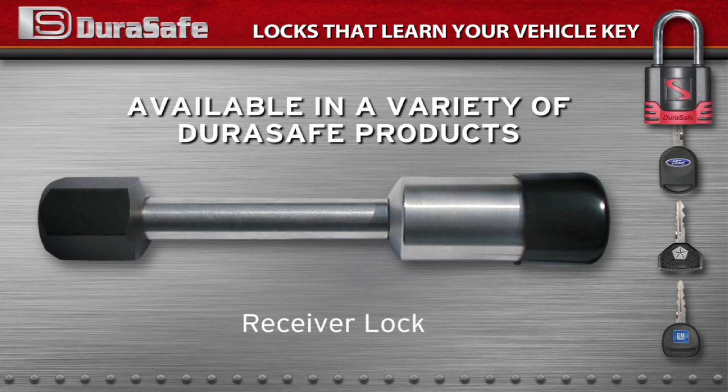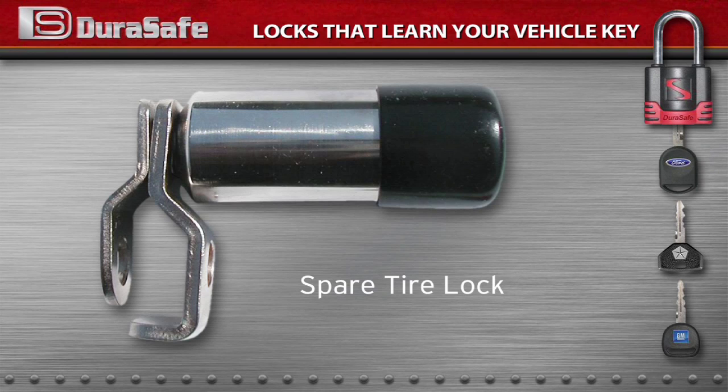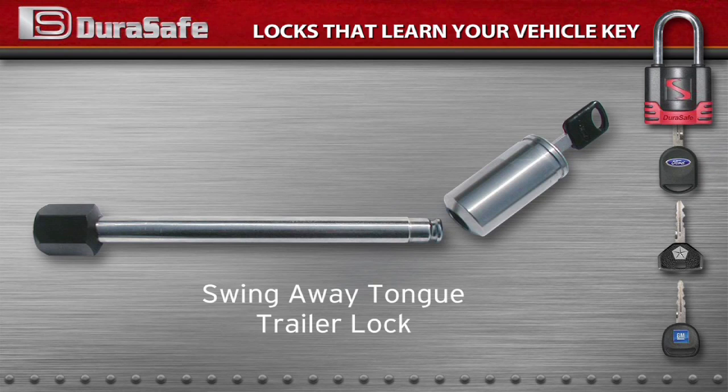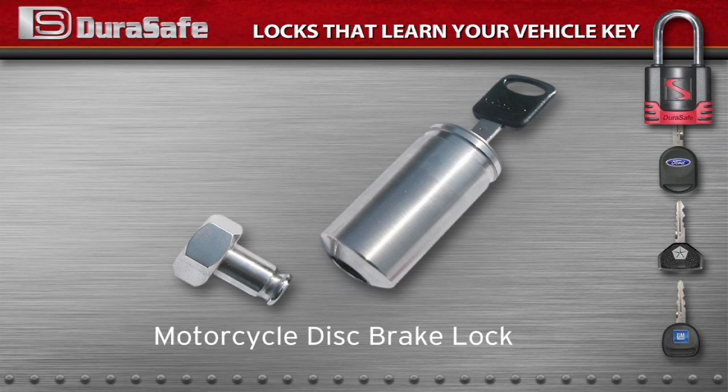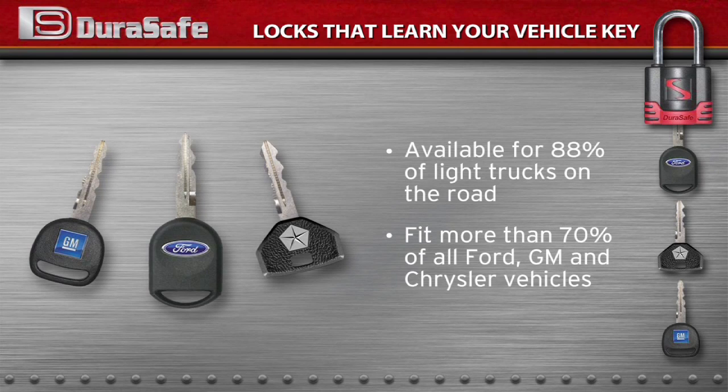These convenient new locks that learn your vehicle key are offered in a wide range of DuraSafe products: receiver lock, padlock, cable lock, spare tire lock, swing-away tongue trailer lock, motorcycle disc brake lock, off-vehicle coupler lock. They are available for 88% of light trucks on the road and fit more than 70% of all Ford, GM, and Chrysler vehicles.